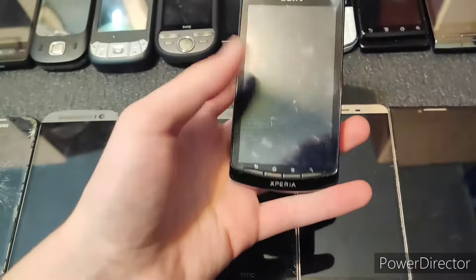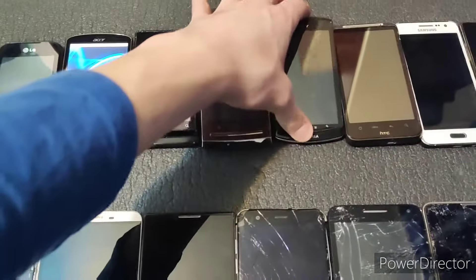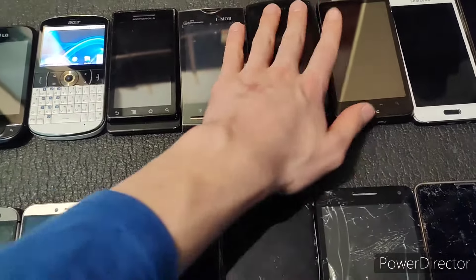Next is the Sony Xperia Neo L, which has a broken touchscreen but otherwise it does fully work. I will not be powering this on though even if it does work, just because it has personal info on it.